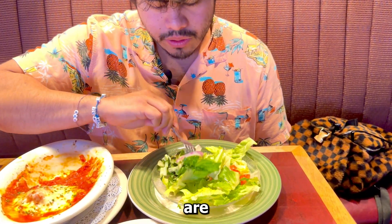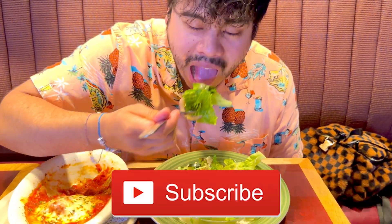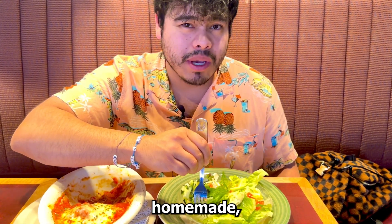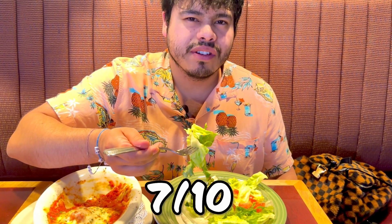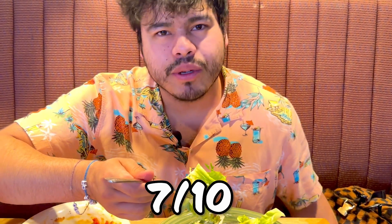The greens are definitely nice and fresh, nice and crunchy. It has a nice savory taste — I don't think it's homemade, but they definitely know how to pick a good sauce. I give the salad a solid seven. It's good but needs a little something, maybe some parmesan cheese on top. The bread is a little flat — let's see how it tastes.